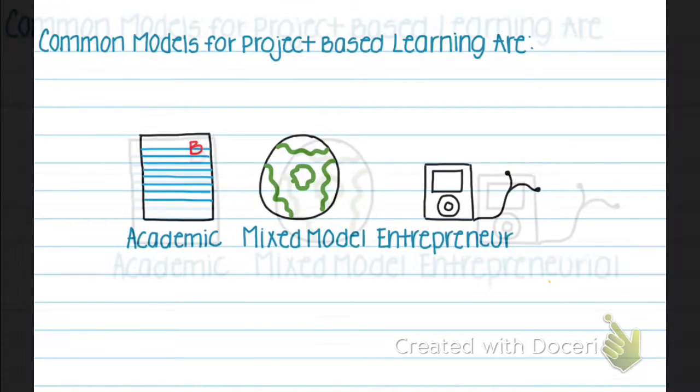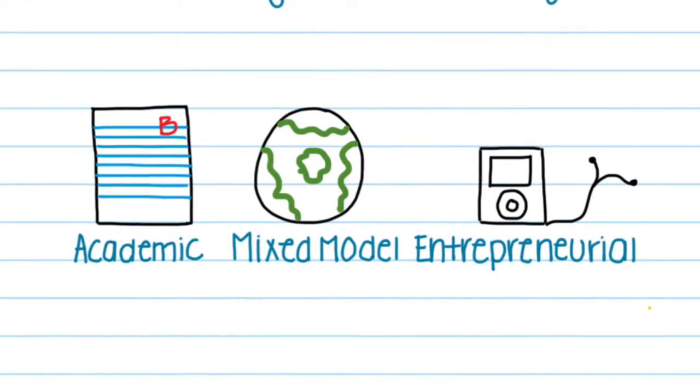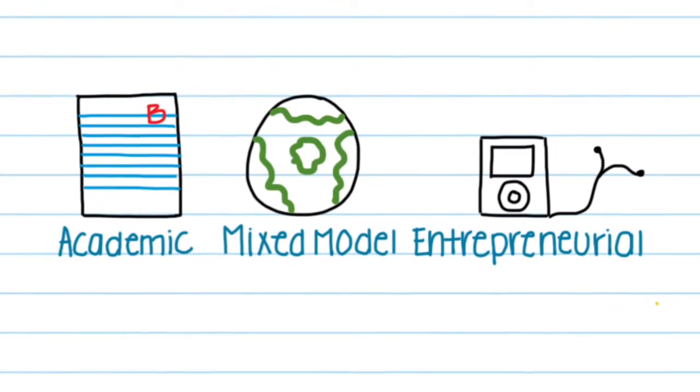which focuses more on real-world skills where the artifact is valued. In the entrepreneurial model, the product is emphasized because products must be an authentic need for a customer.